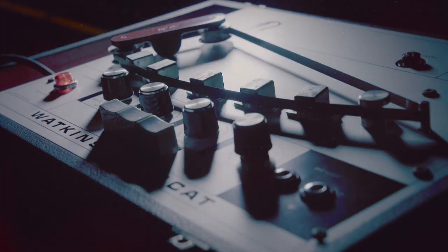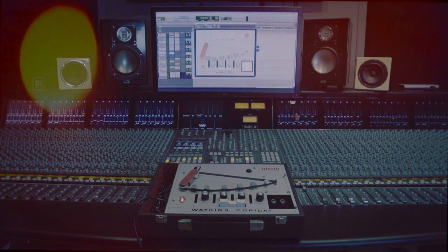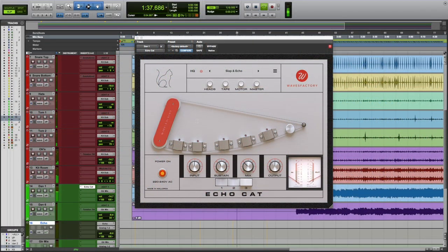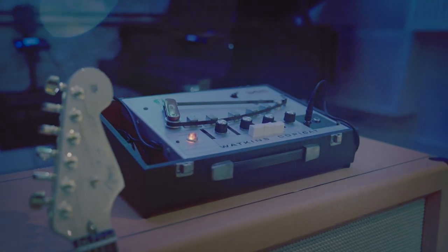Waves Factory takes you right back to the invention of Echo, with a faithful reproduction of the Watkins Copycat. First conceived by Charlie Watkins in 1958, it was the iconic sound of the Shadows track Apache, which held the number one chart slot for five weeks in 1960.